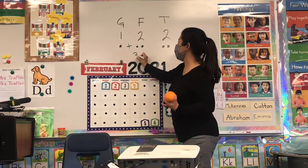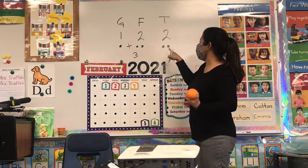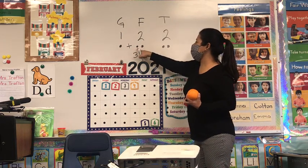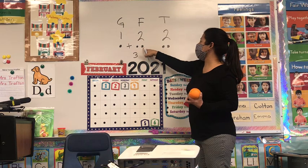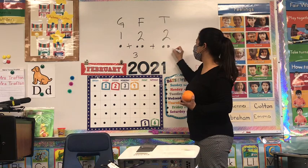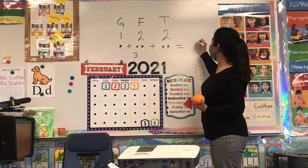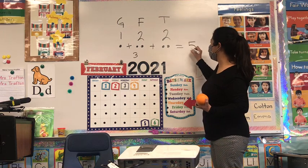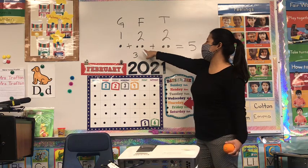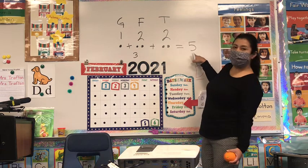So let's add all this up again. One plus two makes one, two, three — we're going to write three right here. But there's two more oranges. So three plus two more — remember the equals sign we were learning? Equals five. Let's count again: one, two, three, four, five. Number five.